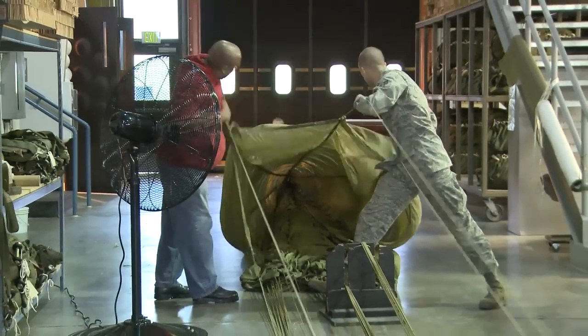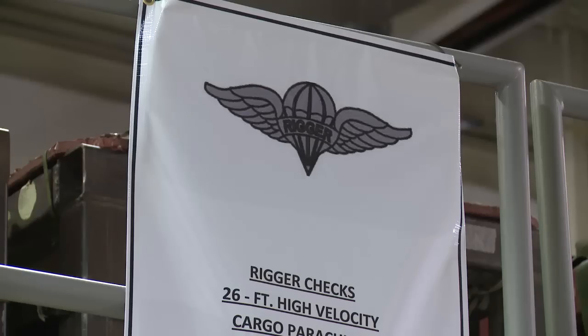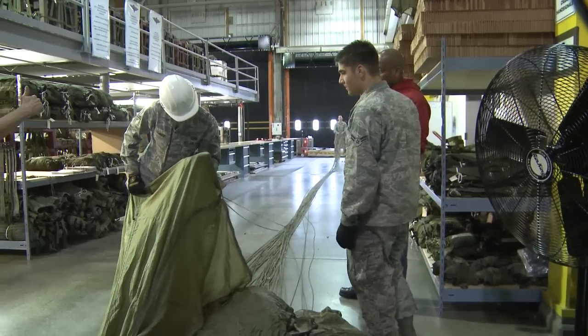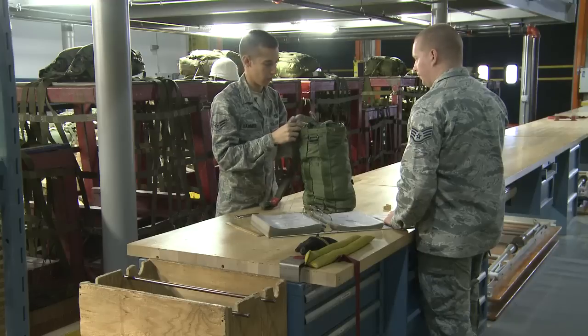We'll have the chute laid out and then we're looking for things like holes in the chute, tears, rips, any of the sewing, threading loose — anything that affects the integrity of the chute. And as we're packing it, there's times when we'll be looking for that stuff as well.